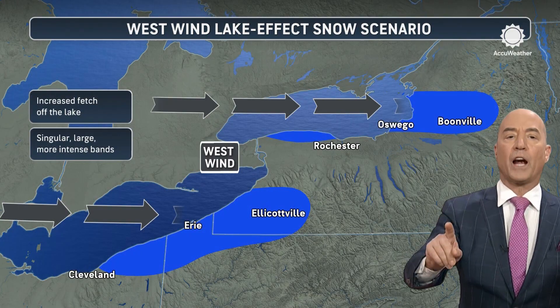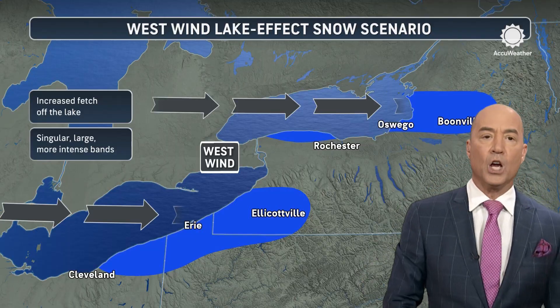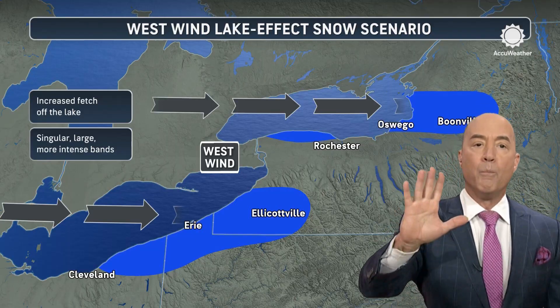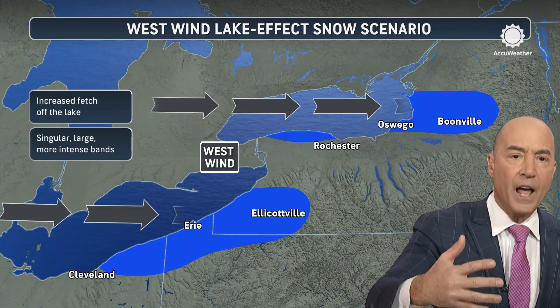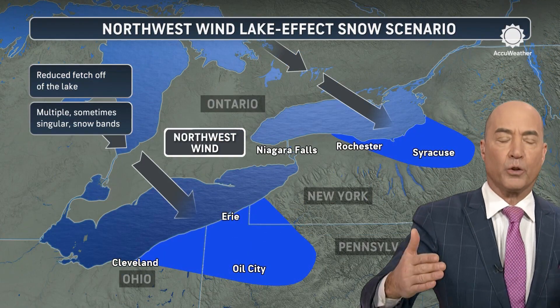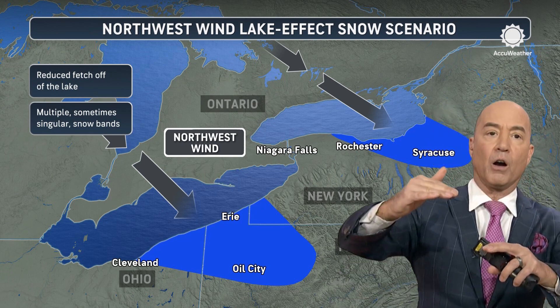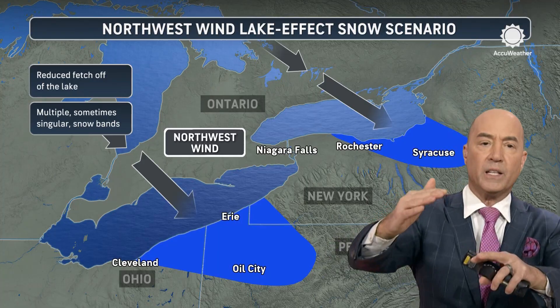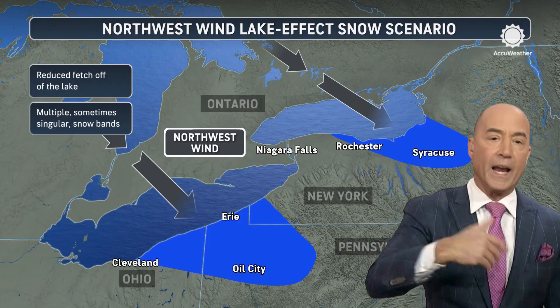Behind the storm, we have downward motion, but that cyclonic curvature produces upward motion. The wind direction is what determines where the lake bands set up. In this case, we're going to see more of a westerly wind at first, and then the winds go out of the west-northwest. That's why the lake effect snow belts that get hit with the westerly and then northwesterly winds are the ones that are going to get the most snow.